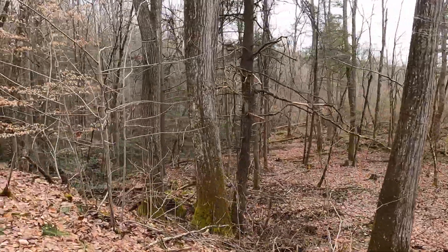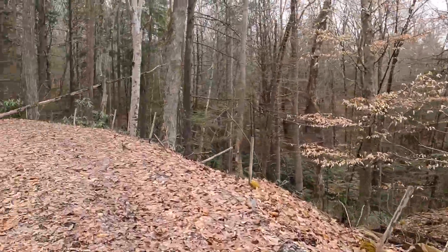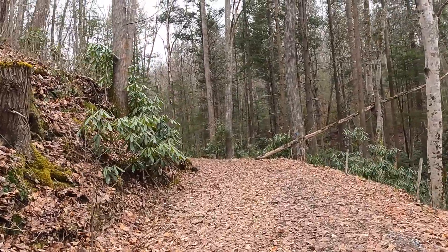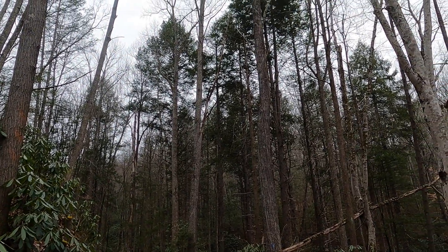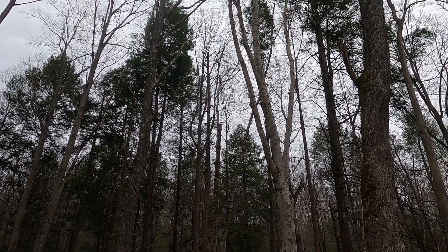This used to be the wagon road over the mountain — the main route between Pound and Kentucky back in 1892. I gotta say, this is one of the prettier hikes I've taken, especially looking at those trees. Goodness, these are huge.